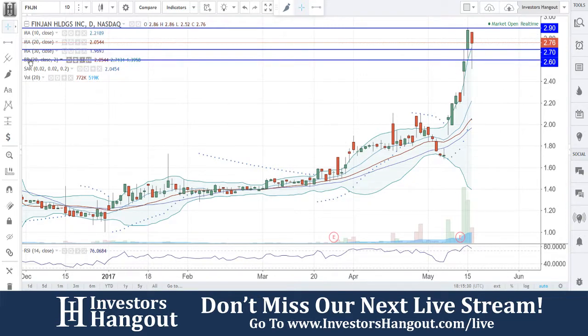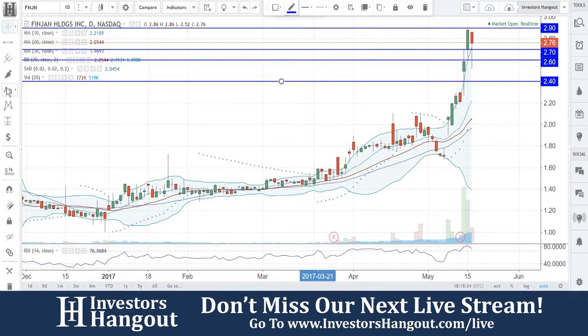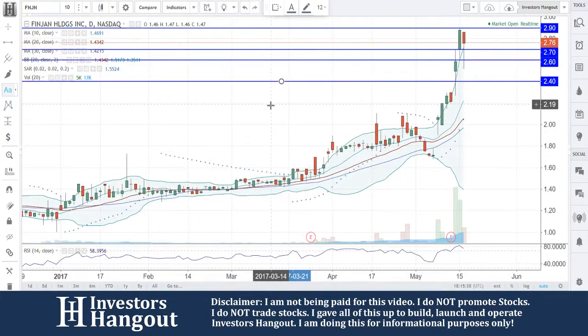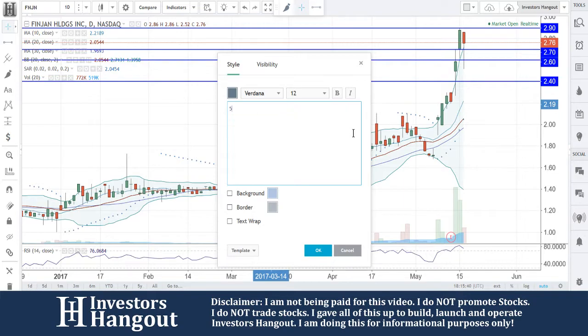Possibly down to the $2.60 area. If that doesn't hold, maybe down to $2.40. I believe this one is going to chill out and go sideways for a few days. Looking back at the chart, there's no recent notes on this one, making this the first time we've looked at it.